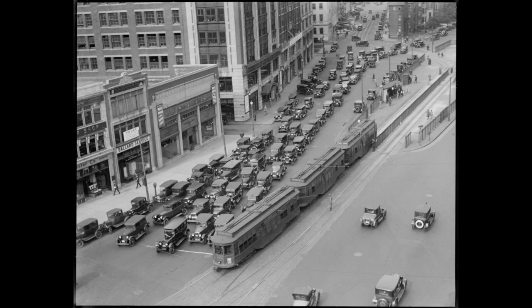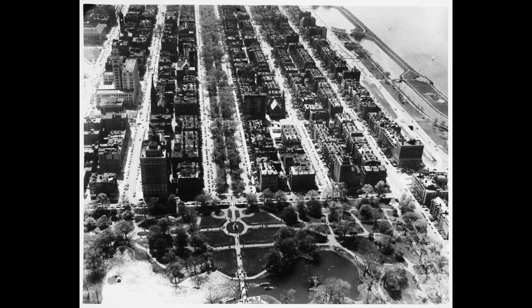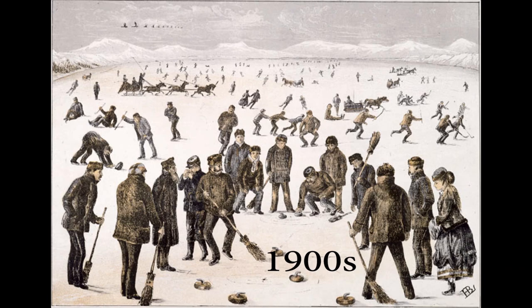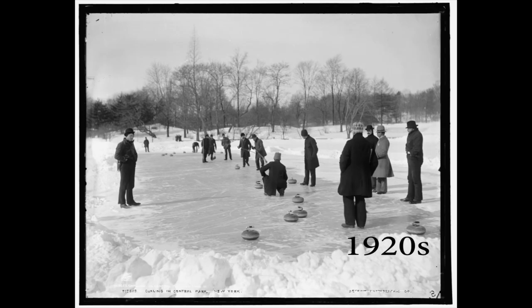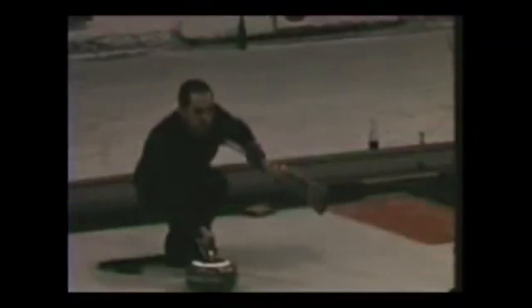In the late 1800s, curling clubs in the greater Boston area started to blossom. There was plenty of pond curling, but it was only in the 1900s that artificial ice would be used for indoor curling. By that time, some clubs did not have their own ice, but instead rented ice time from others.